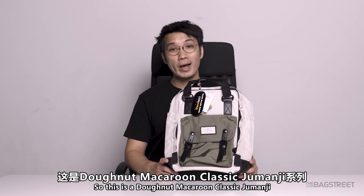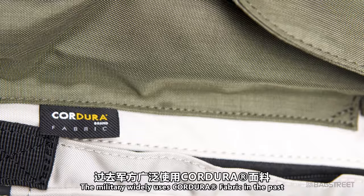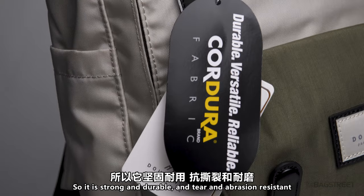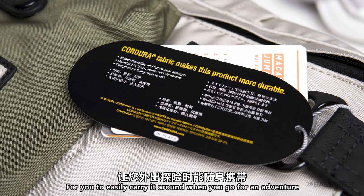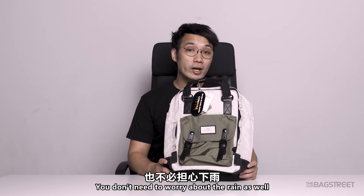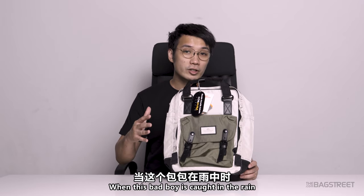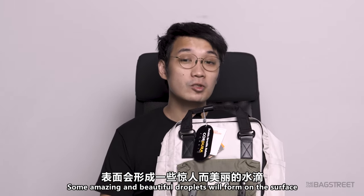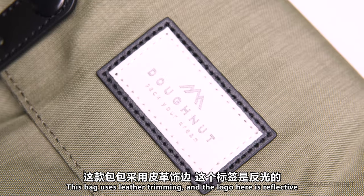This is the Donut Macaron Classic Germanzy. This bag is made with 420D Cordura fabric — the military widely used Cordura fabric in the past. It is strong, durable, and tear and abrasion resistant. It is also designed to be lightweight for easy carrying on adventures. You don't need to worry about rain either, as this bag repels water easily — some amazing water droplets will form on the surface when caught in the rain. This bag uses leather trimming, and the logo is reflective.